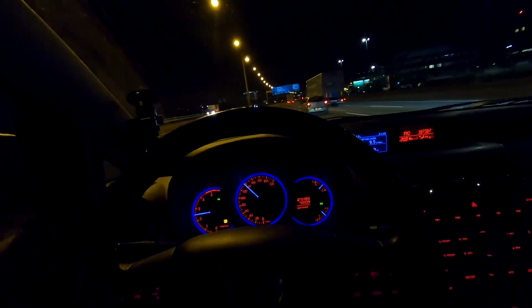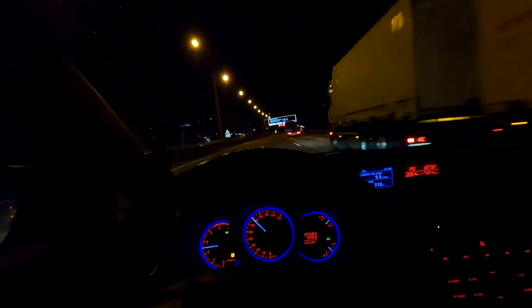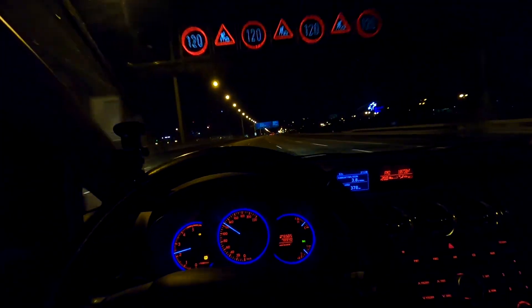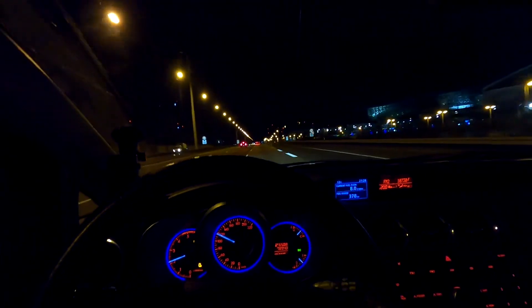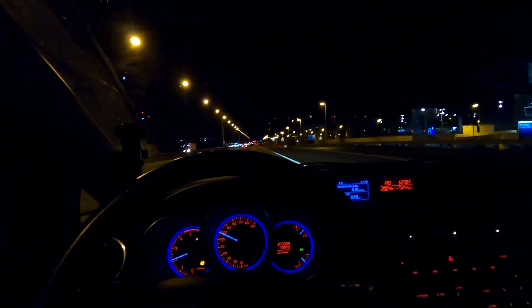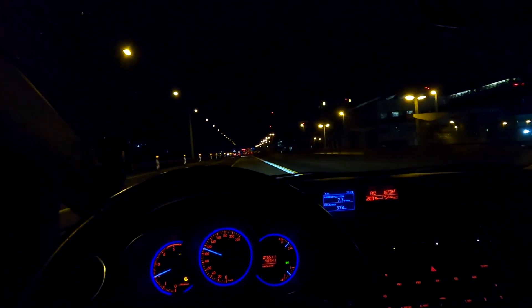We're just crossing Frankfurt — this is the airport, as you can see, it's huge. It's one of the biggest airports in the world, surely one of the biggest in Europe. Respect the speed limits in Germany. So far so good — there was more traffic than expected on the road given the sanitary conditions, but besides that no surprises at all. I know this road like the back of my hand.